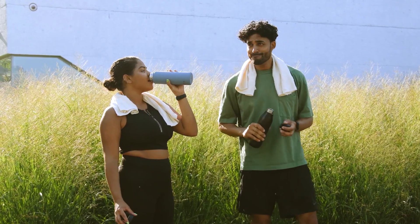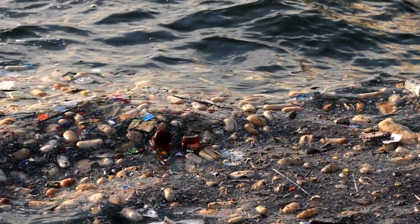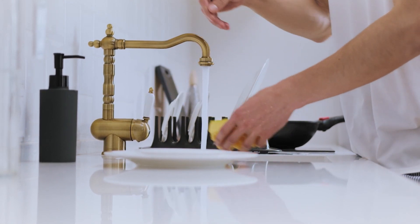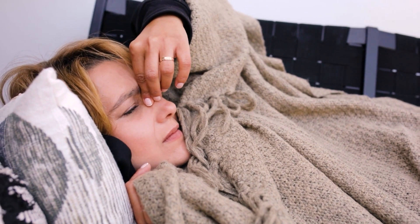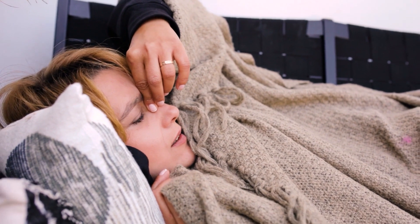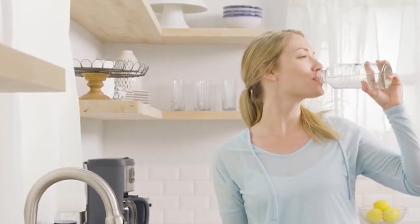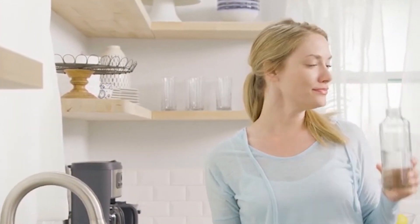Drinking clean water is imperative to good health. Given the widespread pollution of water bodies, tap water is no longer a reliable water source. There have been several instances where people have fallen ill due to drinking unfiltered tap water. Therefore, having a quality — if not the best — water purifier at home is a necessity for every household.